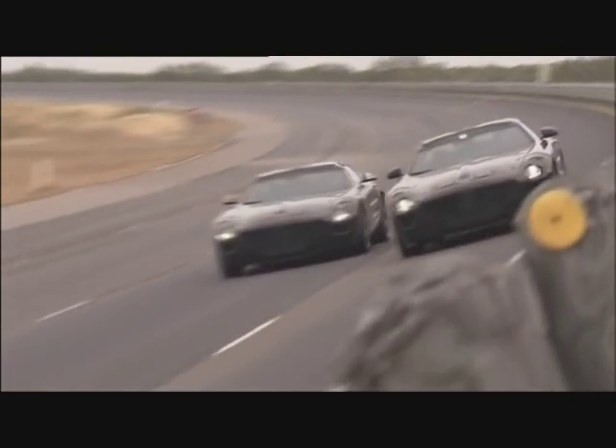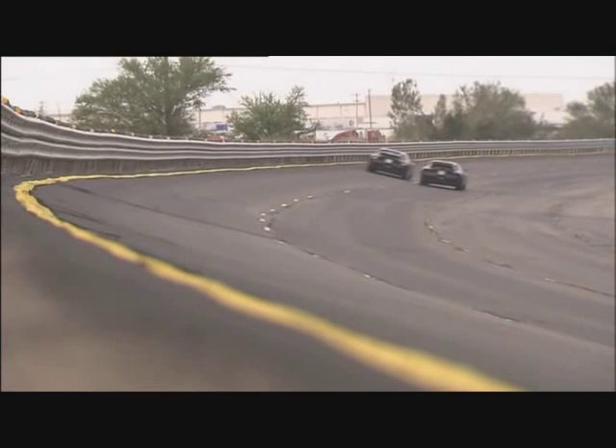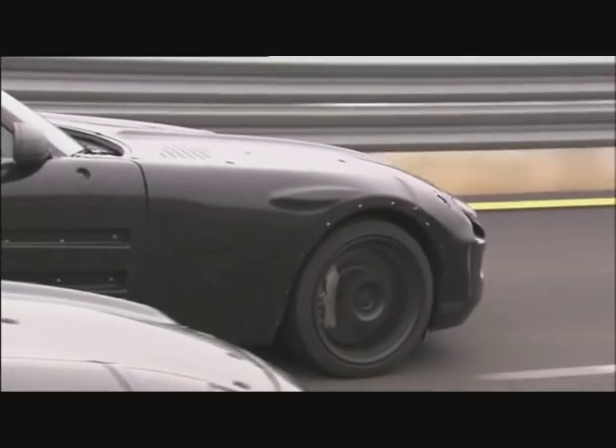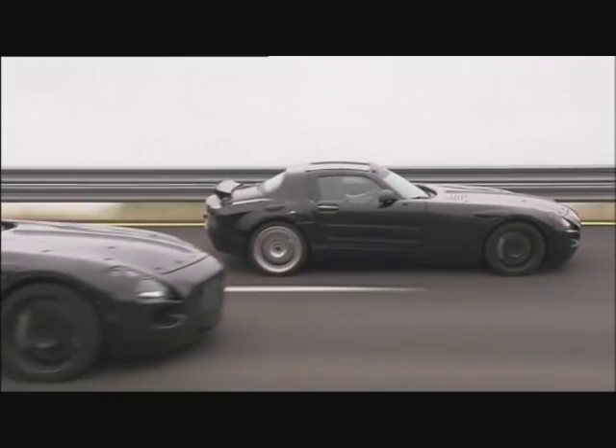Mercedes SLS AMG — a super sports car with a whopping 571 horsepower. What's special about this car? The SLS is no tuned version of a Mercedes series model. This is a high-tech race car, the first fully developed just by AMG.